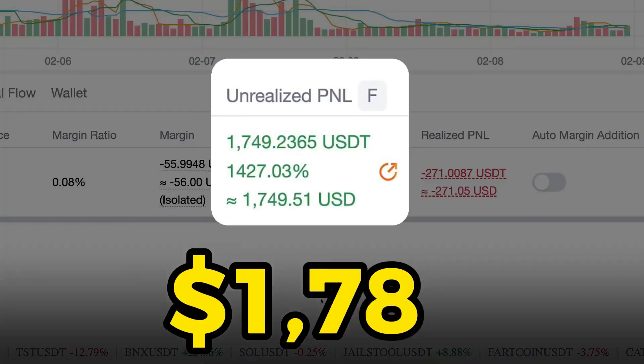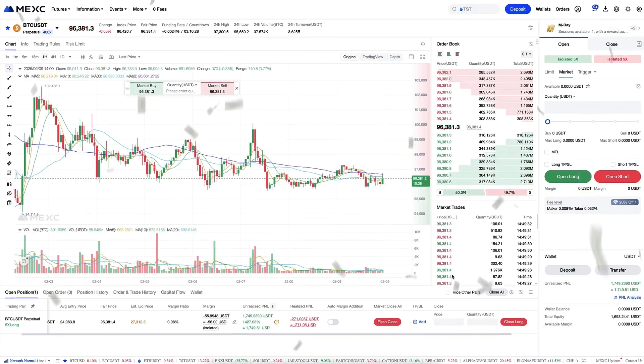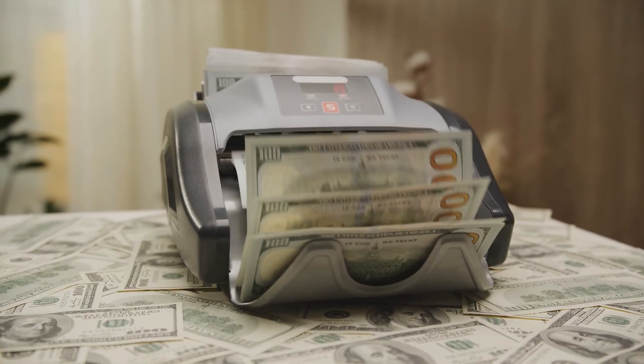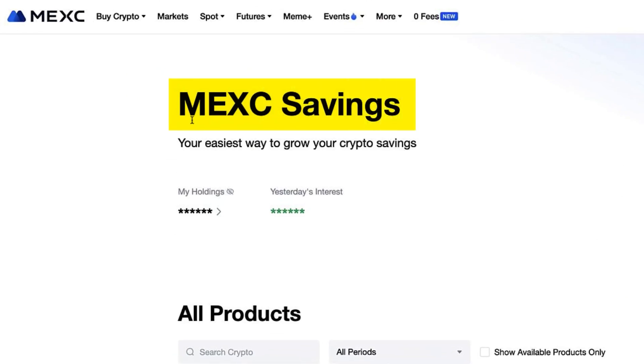As you can see on the screen, I earned more than one thousand dollars on MEX with just one trade. And I earn money automatically every single day, even while I'm sleeping, thanks to MEX savings.